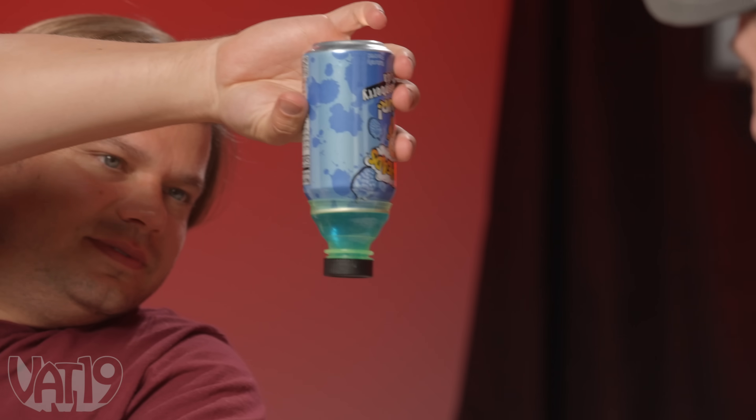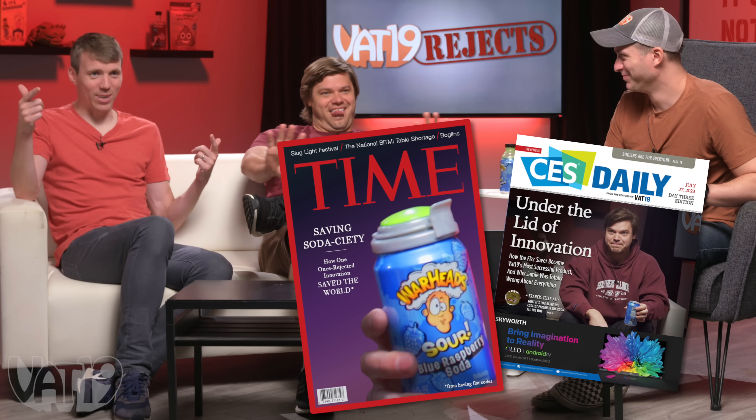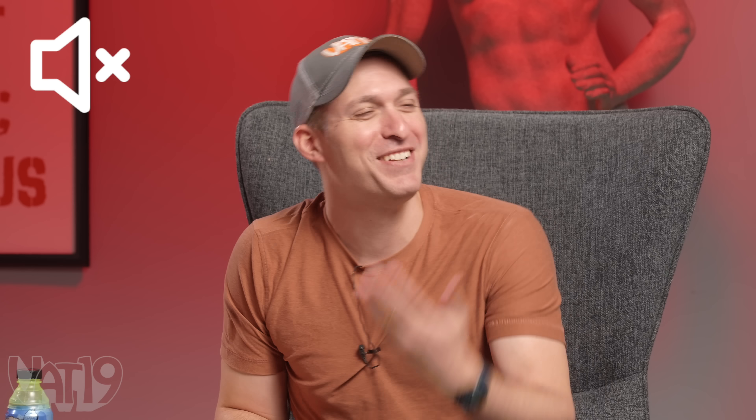I will kill you. Give me the fizz saver. That product is so stupid. I think CES just named it the innovation of the year. I just feel like you make things up. Then why is there a graphic and a Time Magazine story about it that we're showing right now? Jamie, let's scroll. Why is it that I pay the editors, but they're in your pocket? Can we mute him? Just mute him. My question though — don't most sodas also come in bottles?